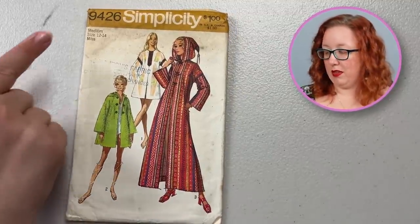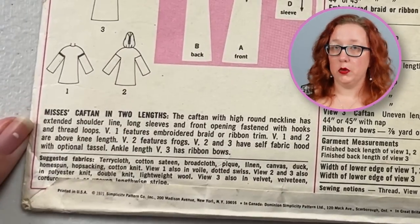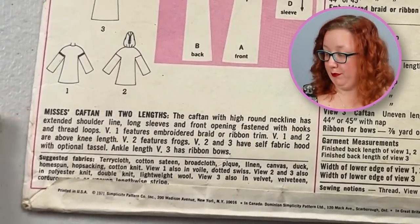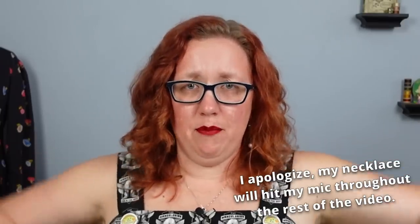And now if you are anything like me and you really hate the sun, I give you another 1970s glory. Simplicity 9426, another bust 34 to 36. You too can hide away from the sun just like me with that little hood, although you'd be sweating a whole lot. I do really like this hooded caftan — and don't come for me, that is literally what they call it. I think it's more like a beach jacket, especially since it does have a closure at the front. Most caftans are just like giant tents of fabric, and we love them.